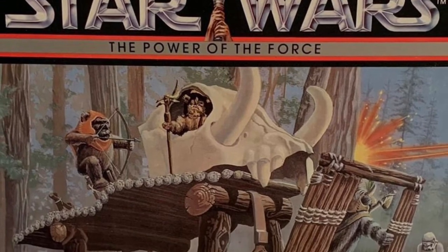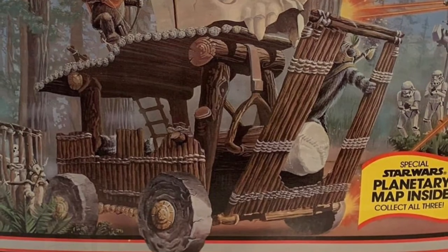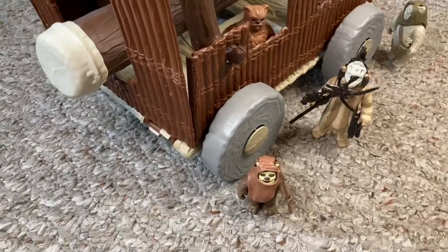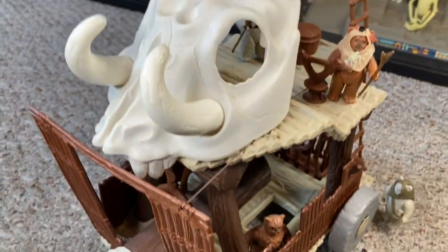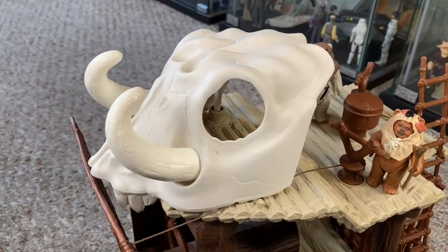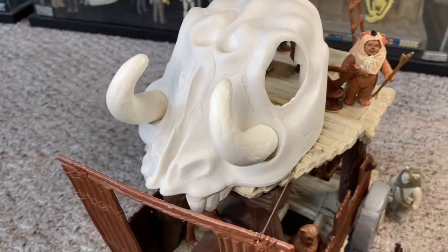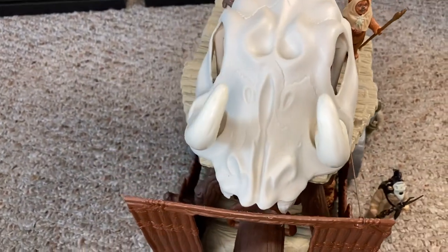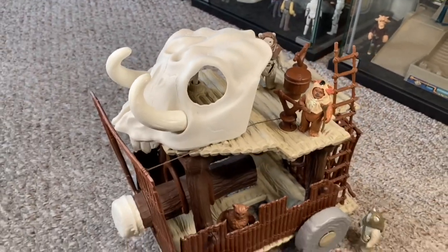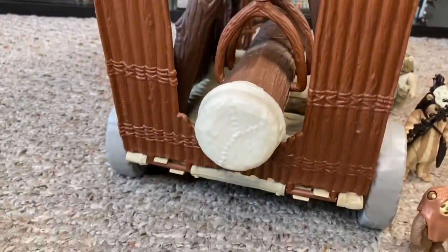The Ewok Battle Wagon was packaged in a large black box with a colorful drawing showing the wagon and all the Ewok characters on it. On the back of the box are pictures of the various play features. The skull that sits on top of the wagon is not so much a play feature as it is a cool hood ornament — it's pretty awesome. It just shows the primitive nature of the Ewoks and their use of bones in their lifestyle. Directly below the skull, right in the middle, is a giant log.